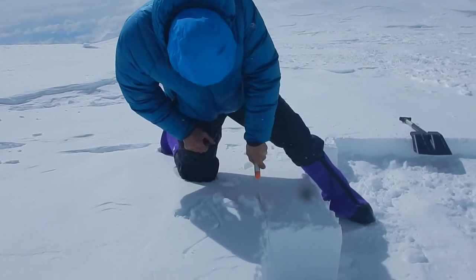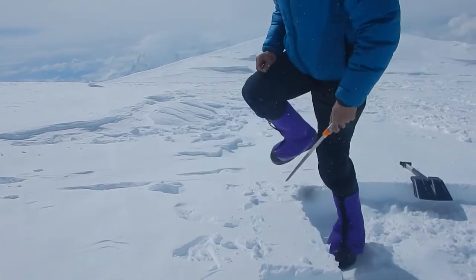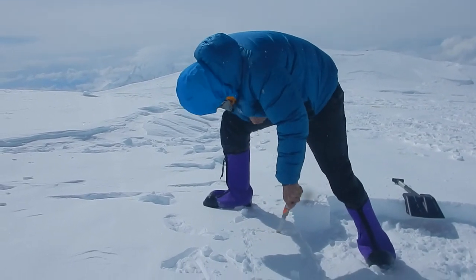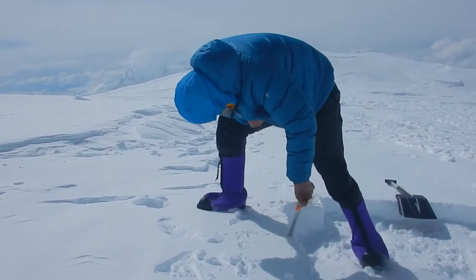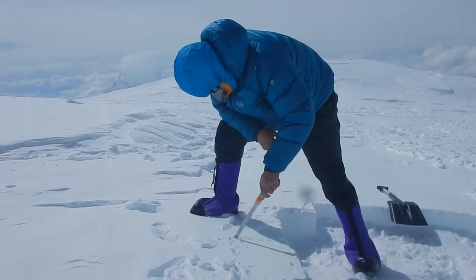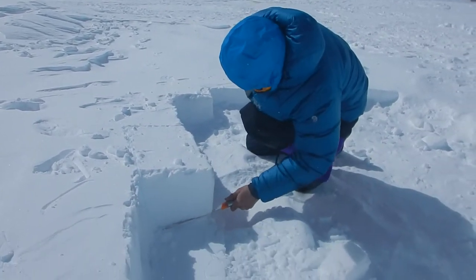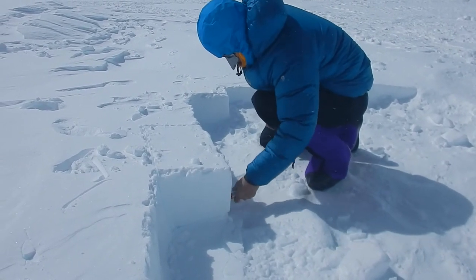What we are doing is making nice cuts here. With our saw, as you can see, you need a hard pack snow surface, but it does work in softer snow as well.